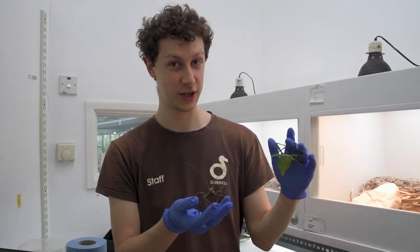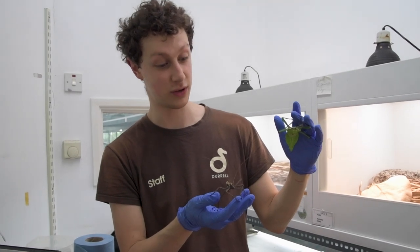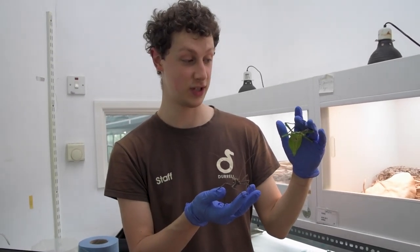Hi, my name is Fraser. I'm a keeper here at Jersey Zoo and I'm going to introduce you to these lovely jungle nymphs that will be on show for our Bugs World event during the Easter holidays.